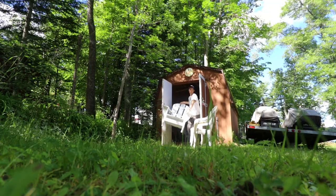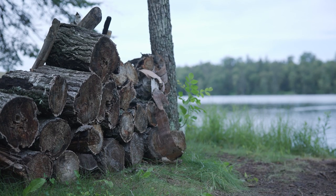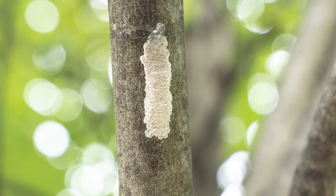To help prevent the spread of this pest, check smooth surfaces of outdoor equipment, firewood, and trees for egg masses. The egg masses look like a smear of mud that are about an inch long. Remember not to move firewood and to clean outdoor equipment if moving to new areas.